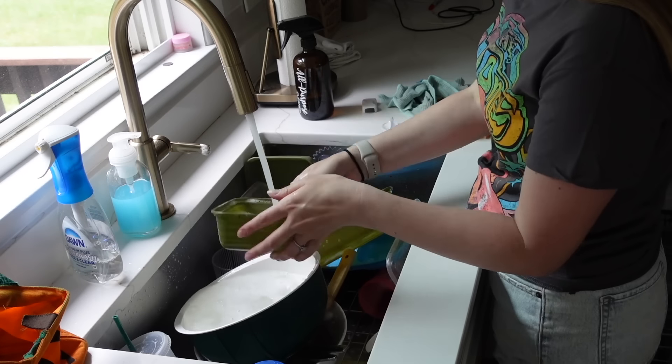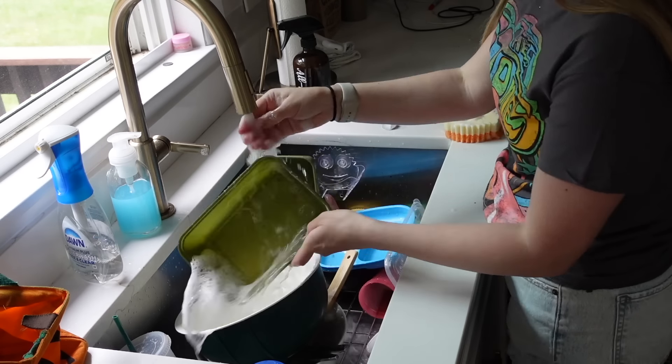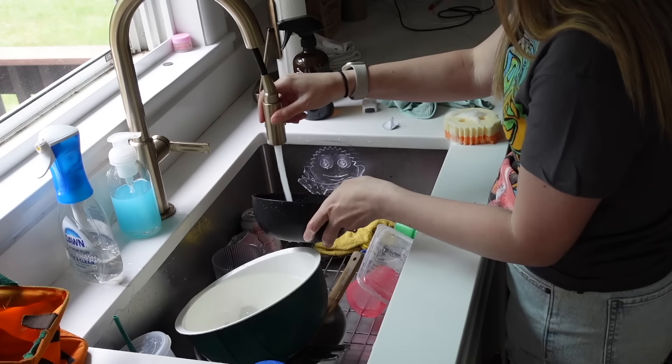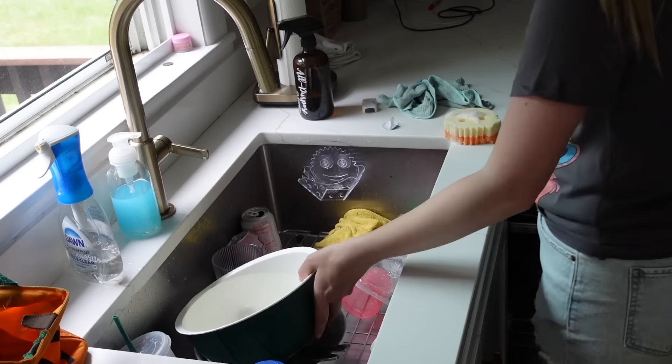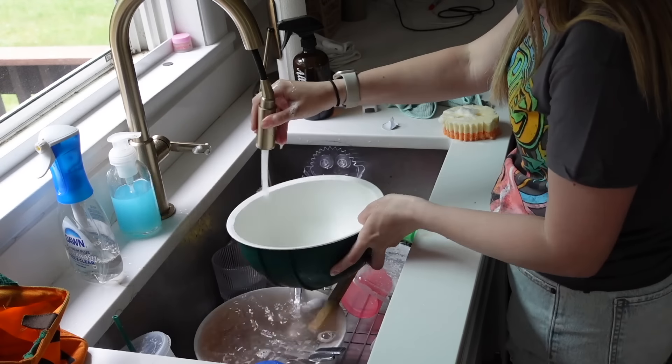We're emptying out the recycling and now emptying the dishwasher so I can move on to loading it back up. I didn't have that many dishes in my sink — it looks like a lot because some bigger things were in there — but the sink just smelled bad, so I really needed to get everything emptied out, put into the dishwasher, and then properly scrub out the sink with my sink cleaner to freshen it up.